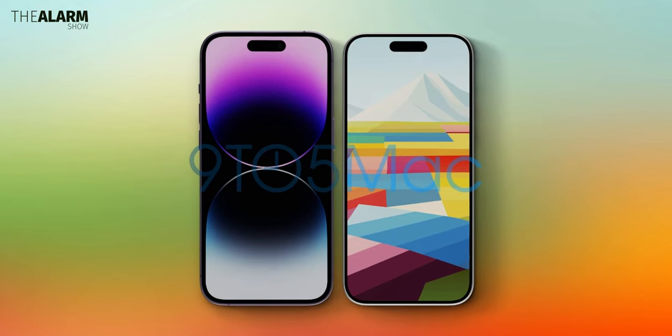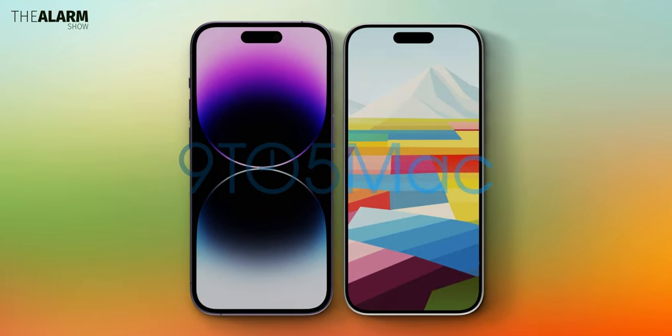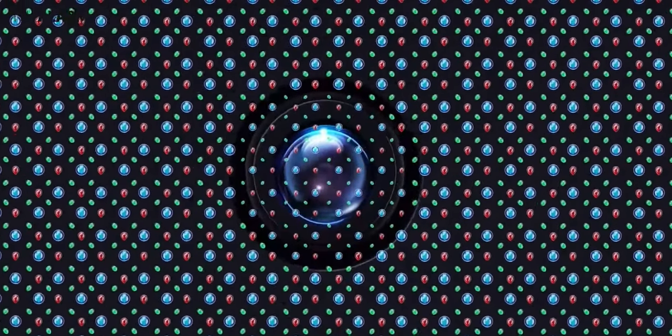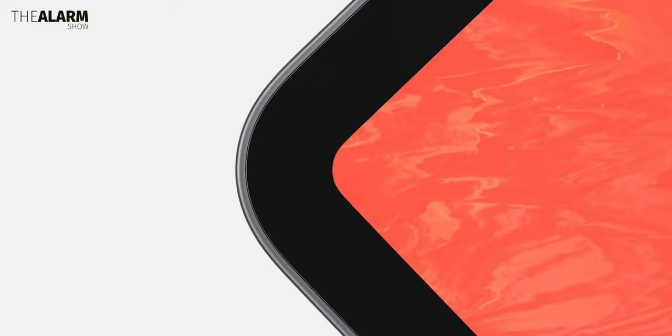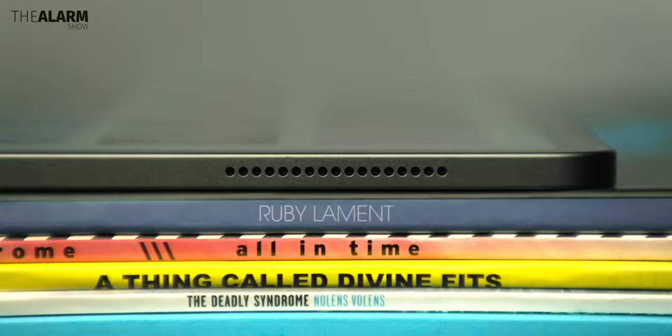Apple will go all-out with all LTPO models in 2025. The under-panel Face ID sensors will also debut on the Pro and Ultra models in 2025. There will be only one hole for the selfie cutout, but that's for the Pro and Ultra models.